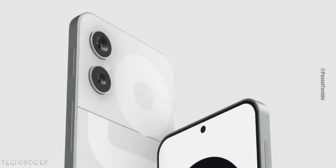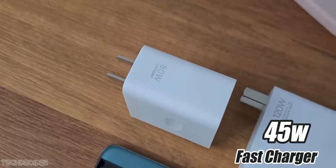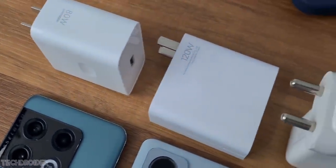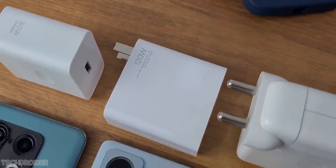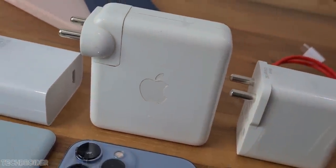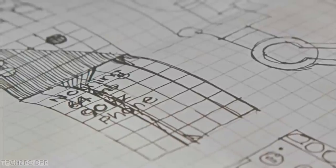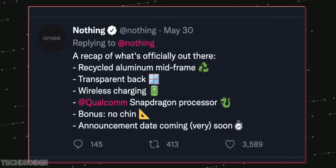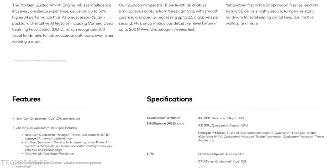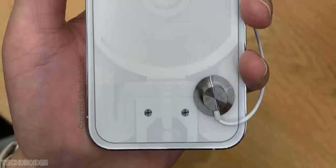News coming in from TUV certification: this device will have 45 watts of fast charging, which is decent. The certification also shows this charger can be used to charge other devices, which is nice. The last teaser from Nothing shows that Phone 1 might have a 90 hertz refresh rate and 64 megapixel main shooter. Some rumors say it is going to have the Snapdragon 7 Gen 1 SoC, which is made using Samsung's 4nm process — decent specs overall.